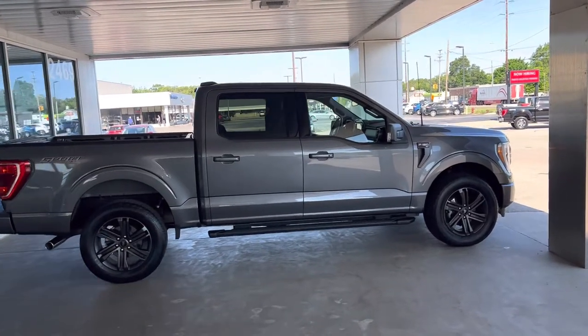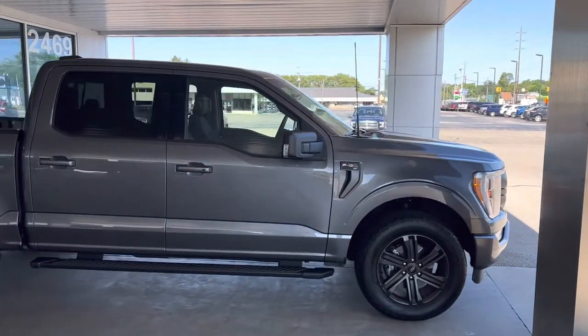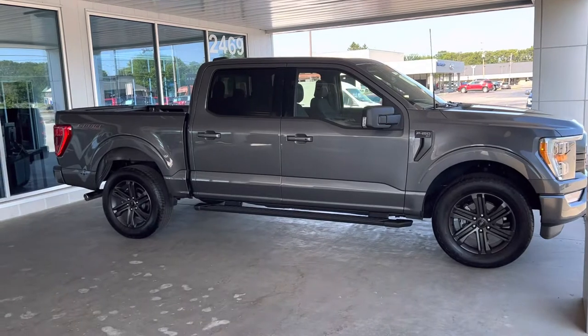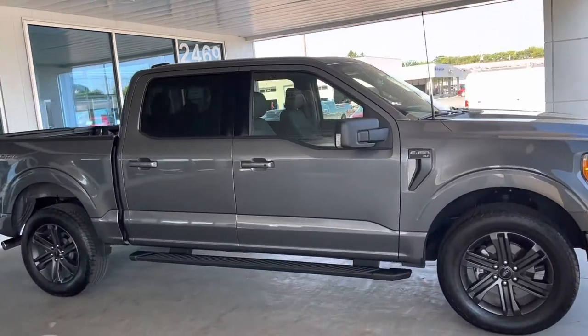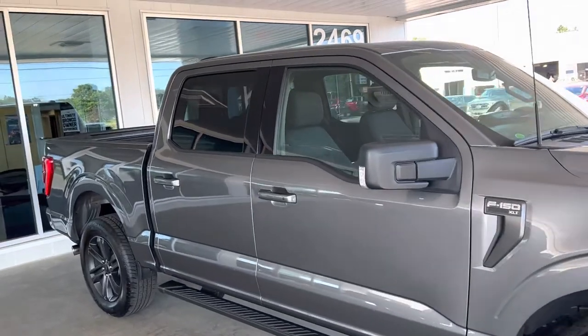Good morning. Here we have the 2022 Sport Carbonized Gray XLT 302A package with the premium 20-inch black wheels. Let me take you around the outside of the vehicle.